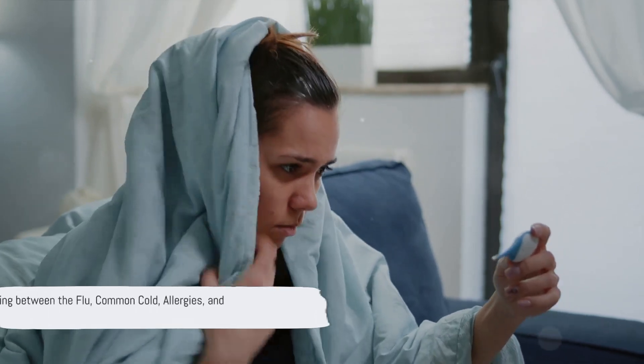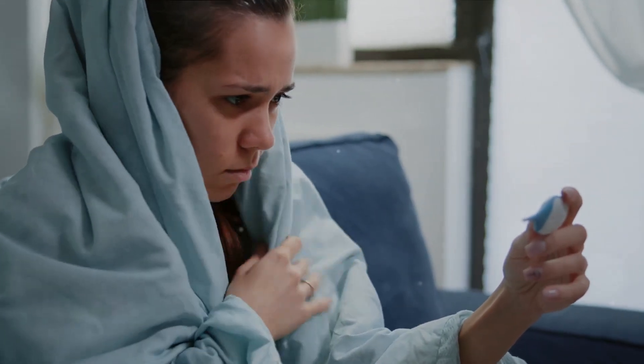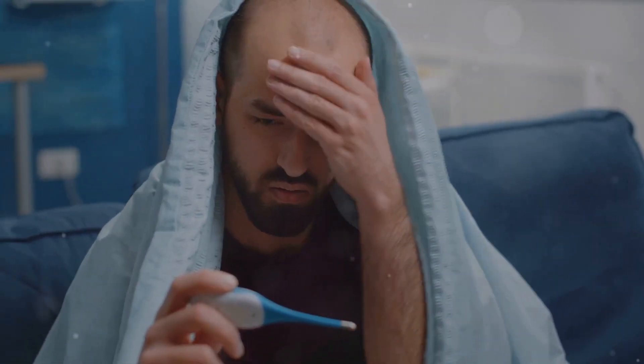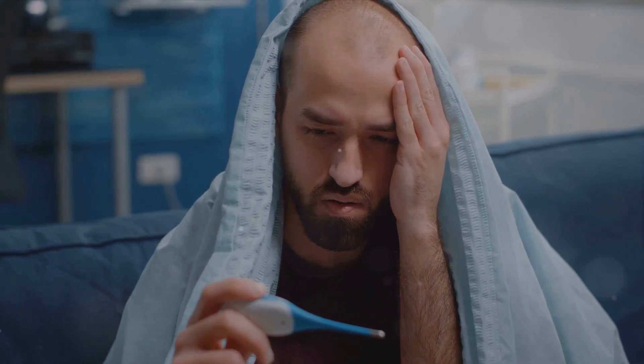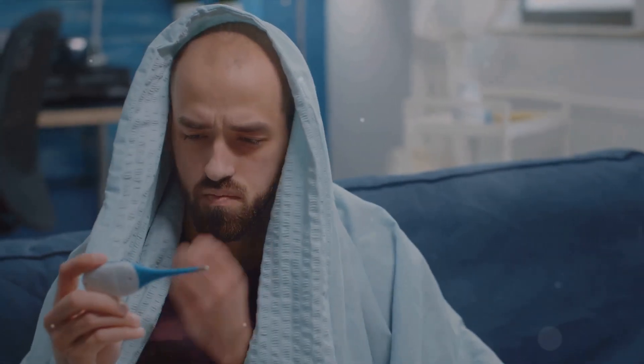Ever wondered how to distinguish between the flu, a common cold, allergies, or even COVID-19? It's a genuine conundrum with numerous ailments presenting similar symptoms. Imagine waking up with a scratchy throat, severe headache, and a runny nose. Could it be the flu, a common cold, or allergies? Or maybe even COVID-19 considering the current global situation? The flu often mimics symptoms of other common illnesses, making it difficult to diagnose without proper testing. However, understanding the subtle differences can be helpful.